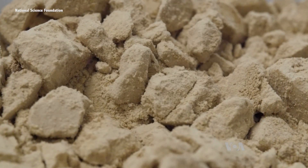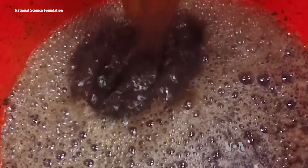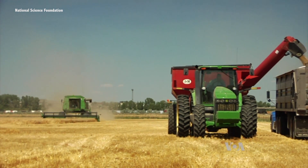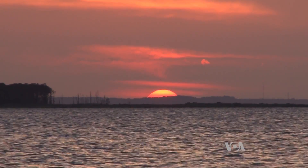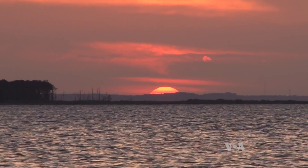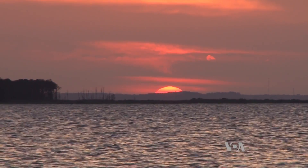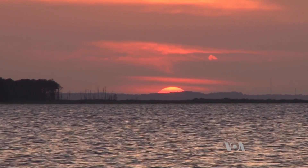And those leftover solids? They're still rich in carbon. Farmers can spread it on their fields to help the soil hold more nutrients and water. The result is a win-win-win for farmers, consumers, and the environment. Faith Lapidus, VOA News.